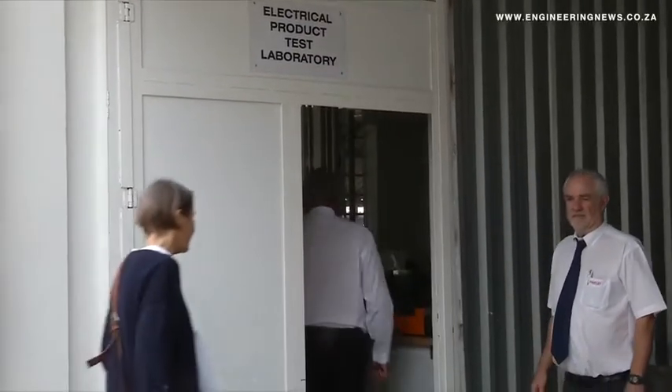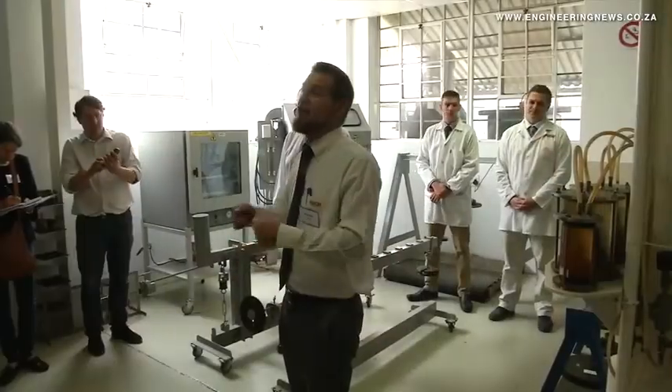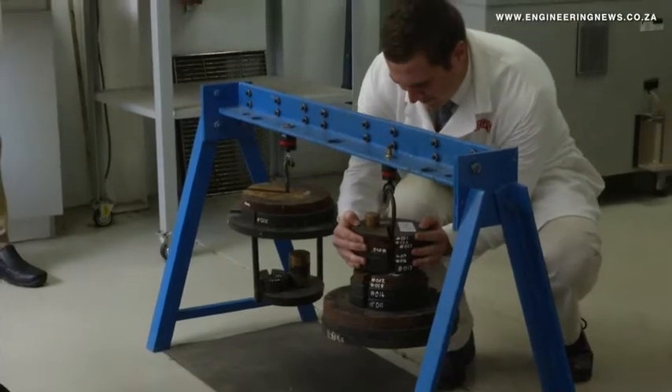Tested extensively at Pratley's in-house laboratory, it has become the first to be certified without special conditions of use or attachments to its installation, such as special spanners or external clamps.